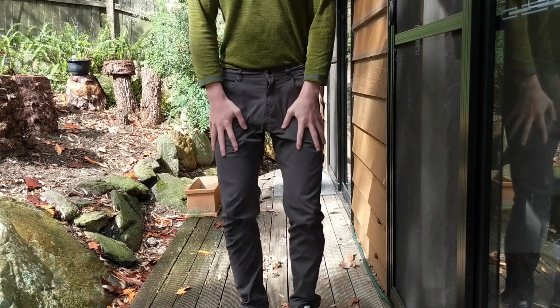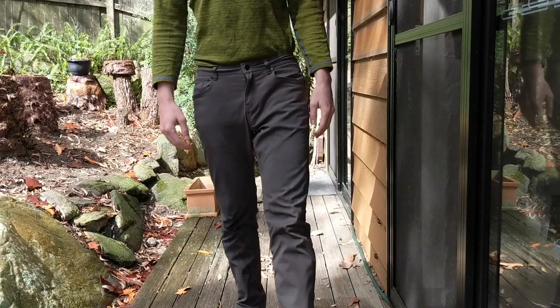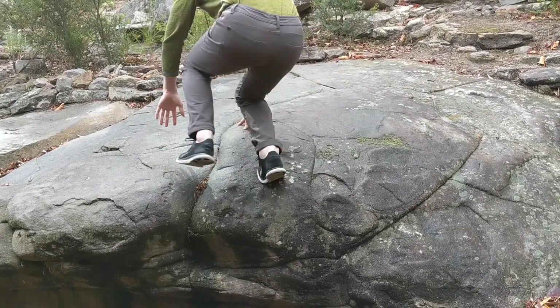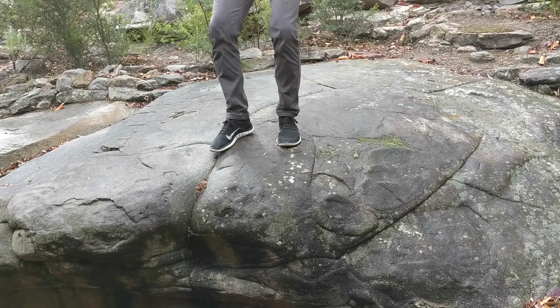The AT Slim River Pants also don't seem to stretch out after a bit of wear, which is a good thing because I don't like having to wear a belt with the pants. Another good thing is the inseam is proportional to the size. The 30 waist comes in a 32 inseam, and the 32 waist comes in a 33 inseam, and so on.